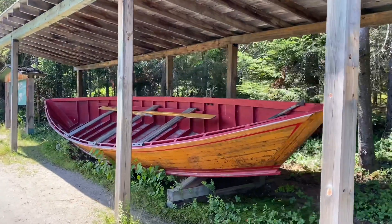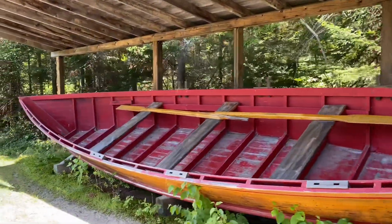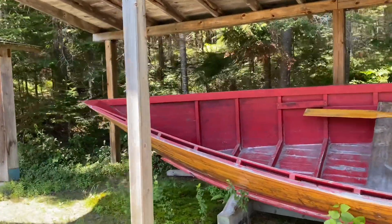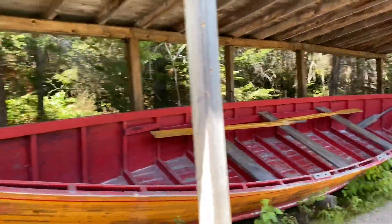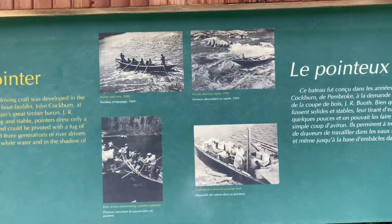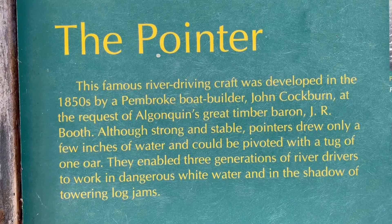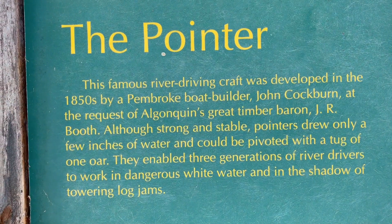This is another one of their main boats used here — they're called the pointer. As you can see, each end is very pointed. I'll get a couple pictures for you guys and then the history. If you'd like, just pause at each section and you can read it.